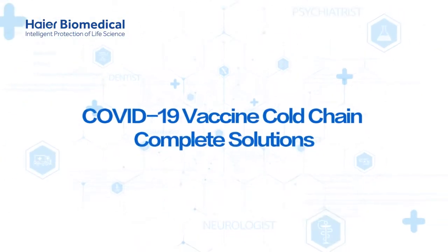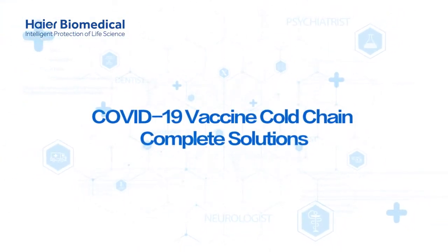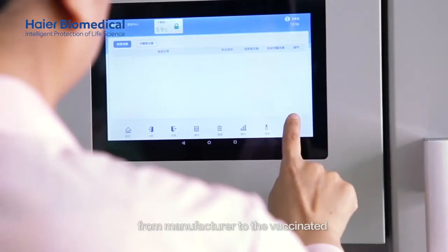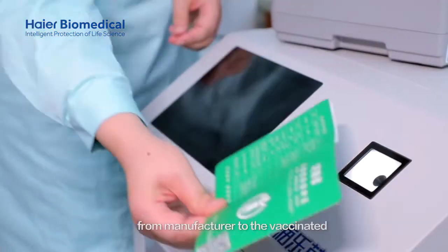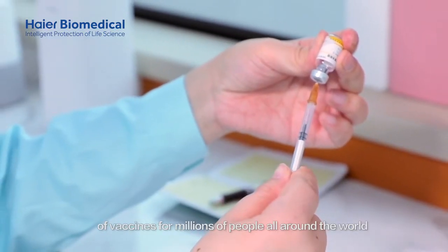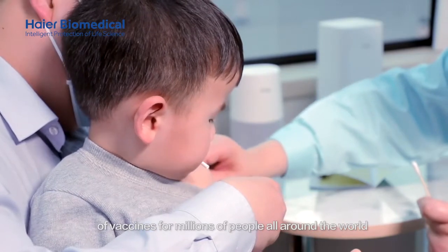COVID-19 Vaccine Cold Chain Complete Solutions. Hi-R Biomedical ensures you are safeguarding the vaccines from manufacturer to the vaccinated, securing the safety and reliability of vaccines for millions of people all around the world.